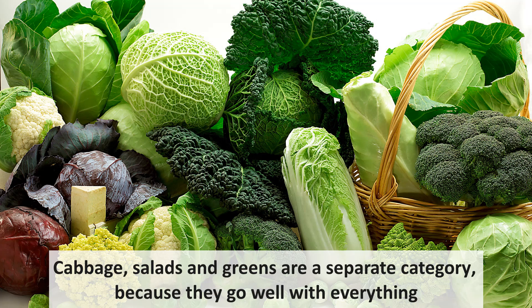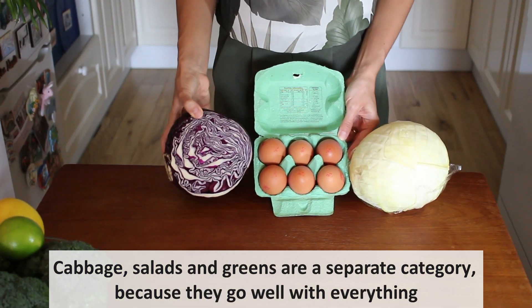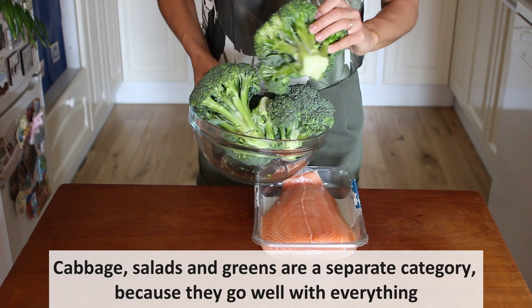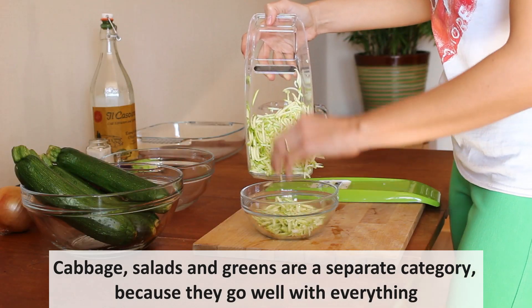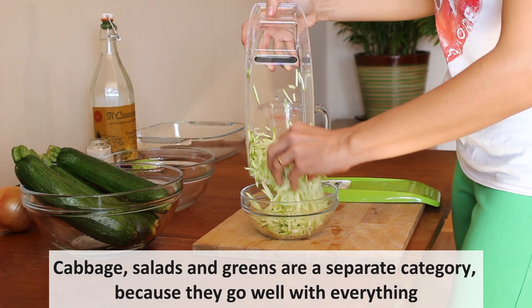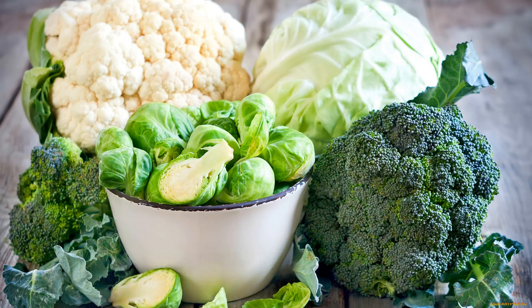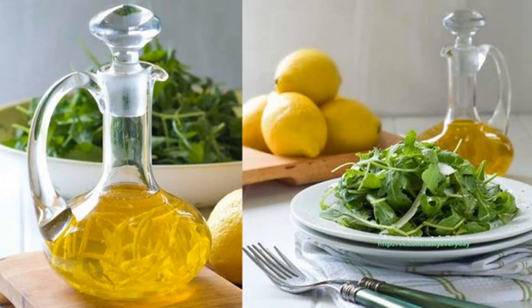Greens go well with everything. They are an excellent side for carbs and proteins. The soft fiber in the greens helps to digest and absorb food faster. Another good combination is fat and acid — for example, salad with oil and lemon juice. Acid helps fat to break down and be well digested.